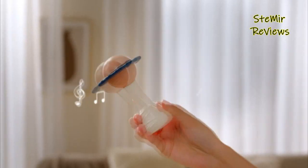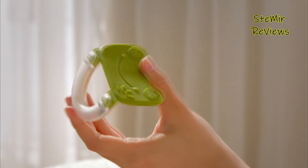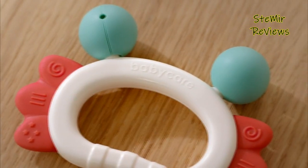As your baby looks for sweet relief from new tooth pain, they'll want to bite and gnaw to soothe their irritated gums. Your little one might start reaching for dangerous household objects, and teething toys are a great and safe alternative.